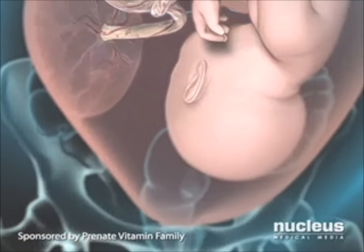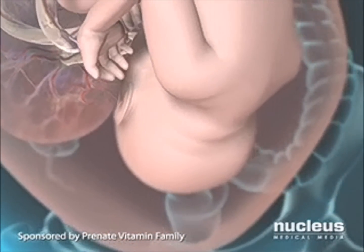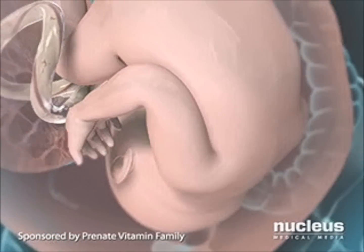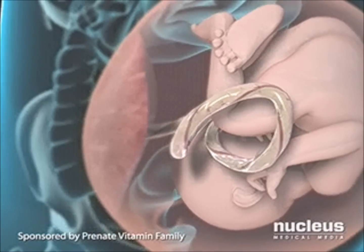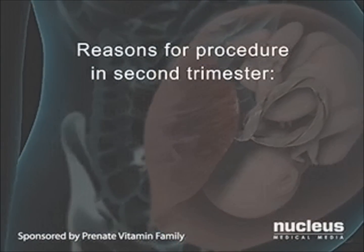In amniocentesis, your doctor will take a sample of this fluid to test for specific genetic disorders and birth defects. Amniocentesis is usually done in the second trimester of pregnancy, at 15 to 18 weeks. It is generally offered to women with certain risk factors.